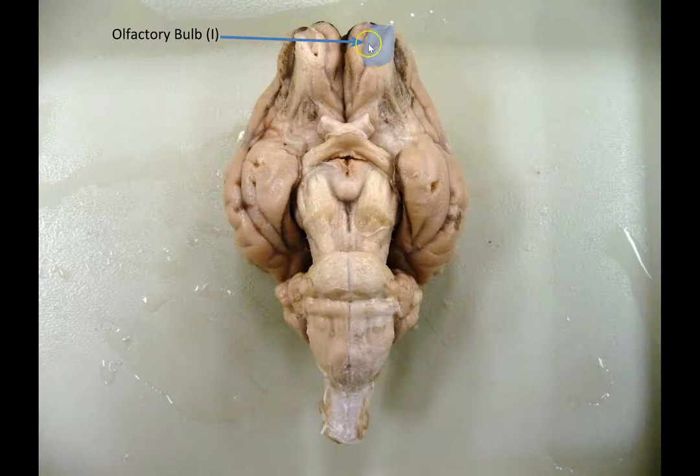They come in pairs, so this is the first pair of cranial nerves — the olfactory bulbs. I'll show you the rest in a little bit. I'm not going to make you learn all of them, but we're going to learn some of the larger ones.